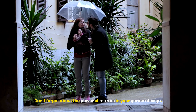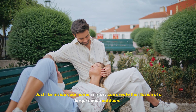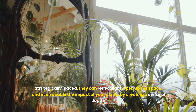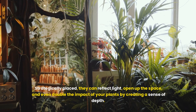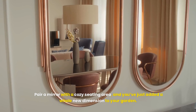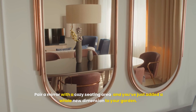Don't forget about the power of mirrors in your garden design. Just like inside your home, mirrors can create the illusion of a larger space outdoors. Strategically placed, they can reflect light, open up the space, and even double the impact of your plants by creating a sense of depth. Pair a mirror with a cozy seating area, and you've just added a whole new dimension to your garden.